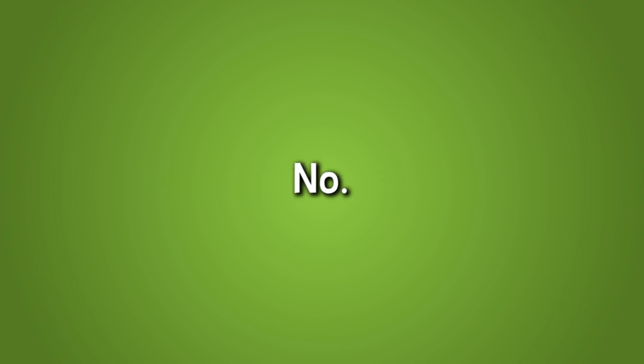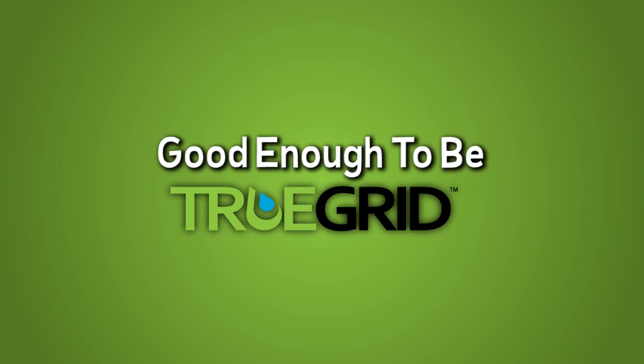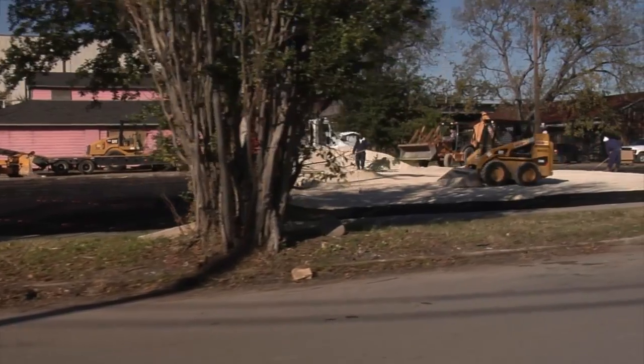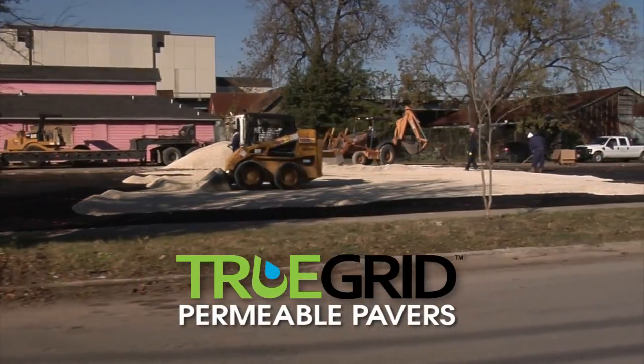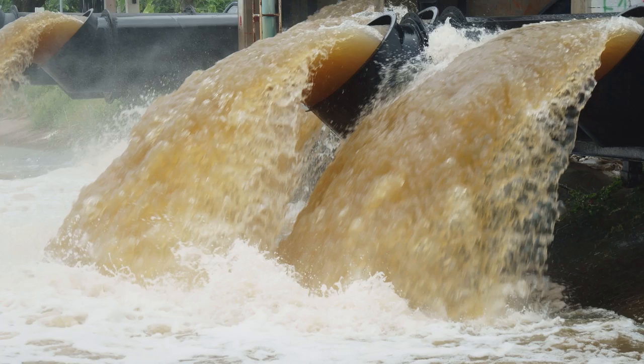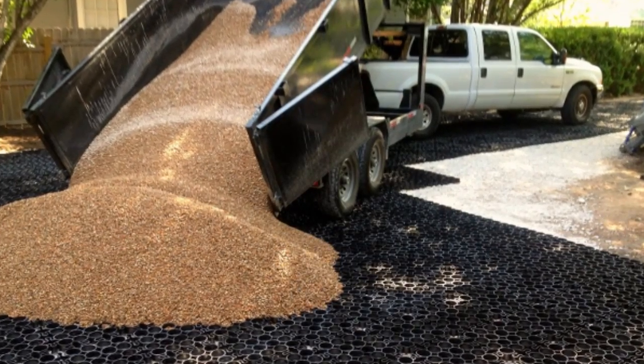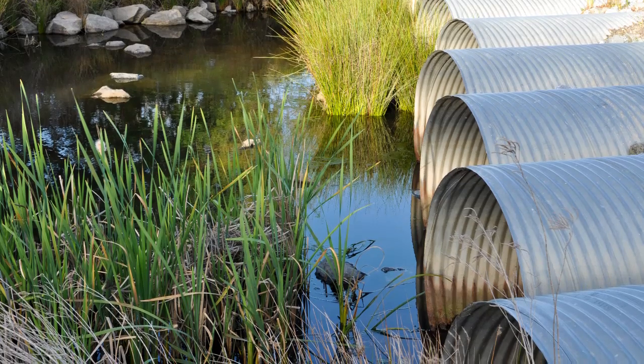Too good to be true? No — good enough to be True Grid. Be good to your wallet and the environment with the alternative paving solution: True Grid Permeable Pavers. True Grid is 99% stormwater permeable and, with the proper subbase and fill, can eliminate the need for expensive drainage systems and retention ponds.